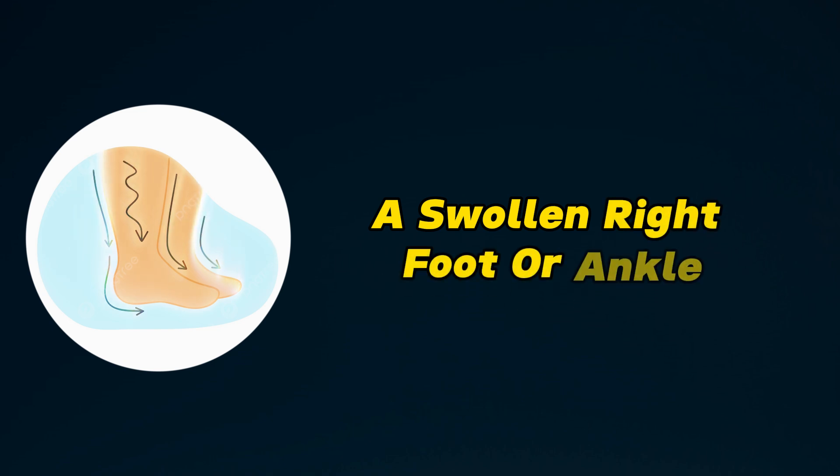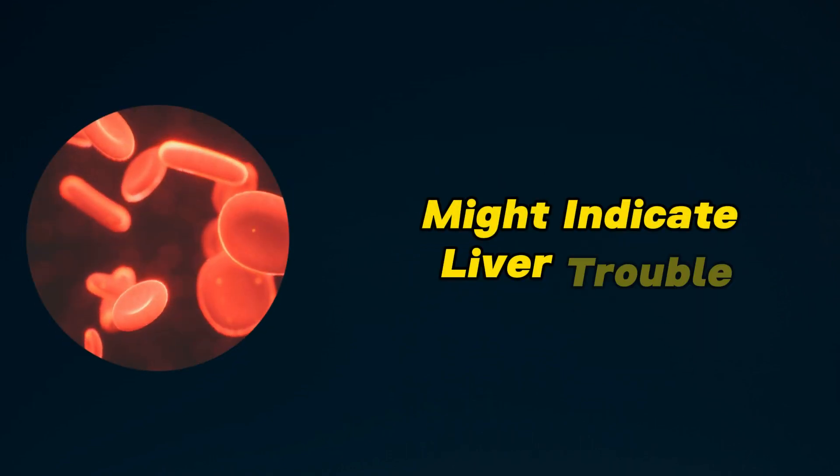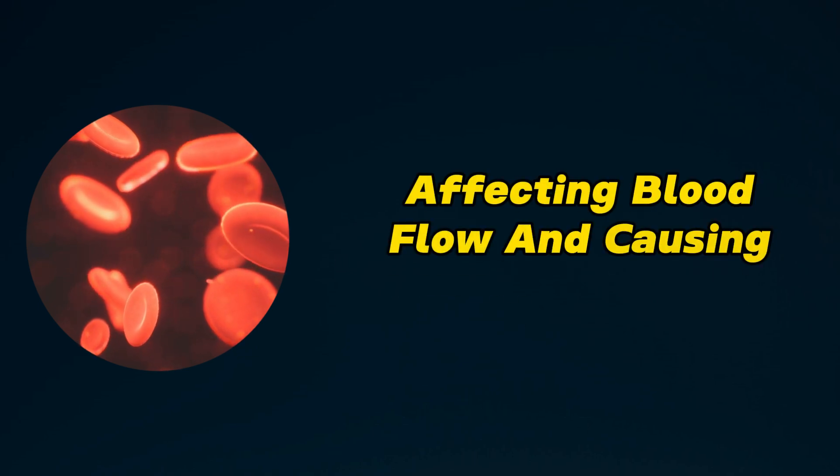Swollen right foot: a swollen right foot or ankle, often leaving an indentation when pressed, might indicate liver trouble affecting blood flow and causing fluid retention.